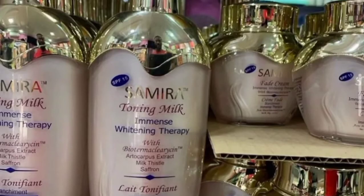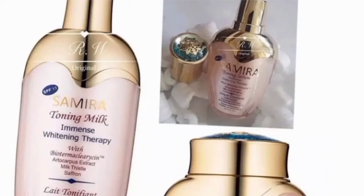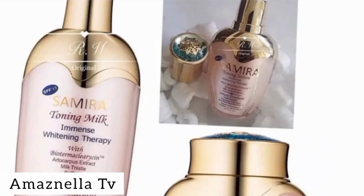Samira Intense Whitening Therapy skincare is manufactured in the US and comes in five types. It's enriched with biotab, tamaclera resin, artocarpus extracts, alpha arbutin, licorice, hyaluronic acid, mulberry, milk thistle, and saffron to give a smooth, radiant, velvety complexion.